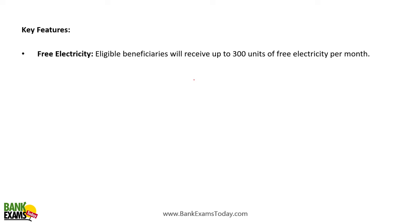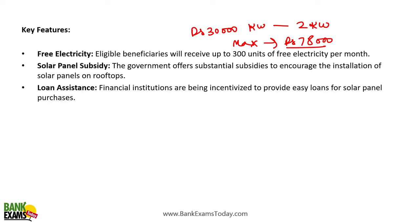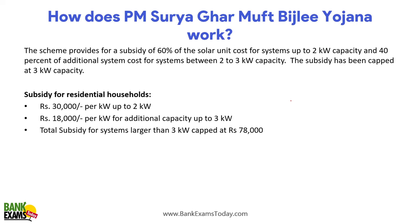Because you are having a solar panel at your rooftop, you are going to get free electricity and subsidy. The subsidy is ₹30,000 per kilowatt for the first 2 kilowatts, and ₹18,000 per kilowatt for additional capacity up to 3 kilowatts. The maximum subsidy that you can get is ₹78,000 per household. Financial institutions will also provide loan assistance for the solar panels.